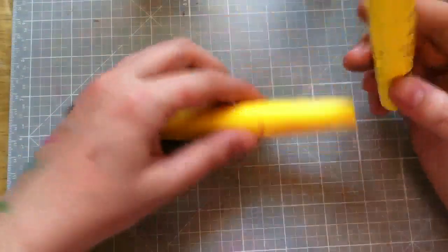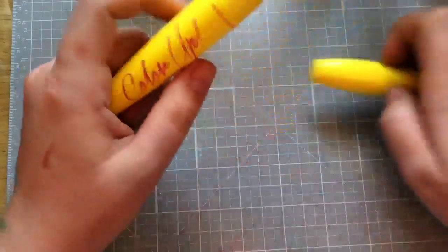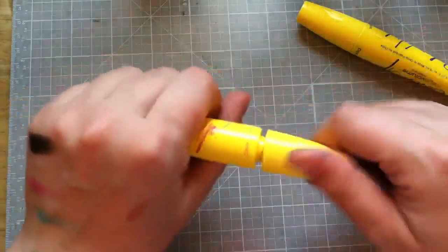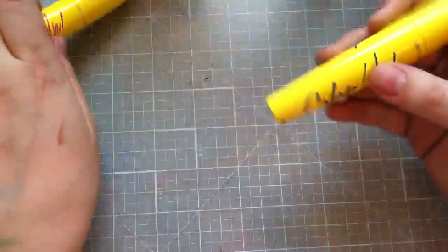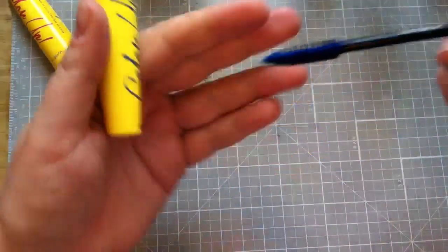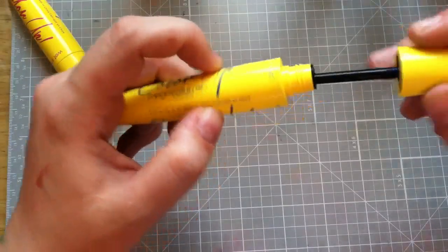I went to Walgreens a couple days ago and for $1.50 they have these really cute mascaras from Wet n' Wild. This one is called Retro Pink and this one is called Indigo Blue, and they were buy-one-get-one-50%-off. So there's some fun mascara — not very expensive.